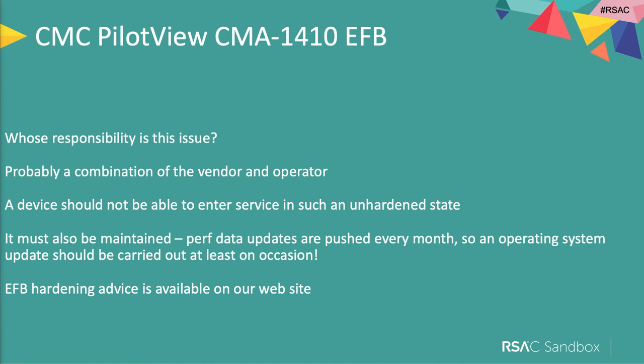Whose responsibility is it? I think it's a bit of both. The manufacturer probably needs to give more detail and support, and ensure the device is locked down well. But the operator — the airline — also has responsibility for keeping it up to date. They update it with navigational database software updates every 30 days, but no one had ever applied an operating system update to it.